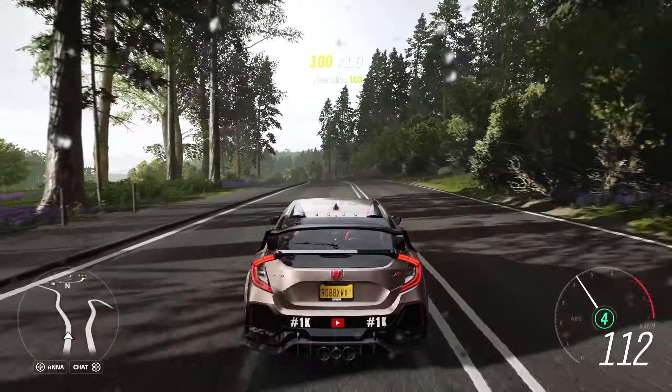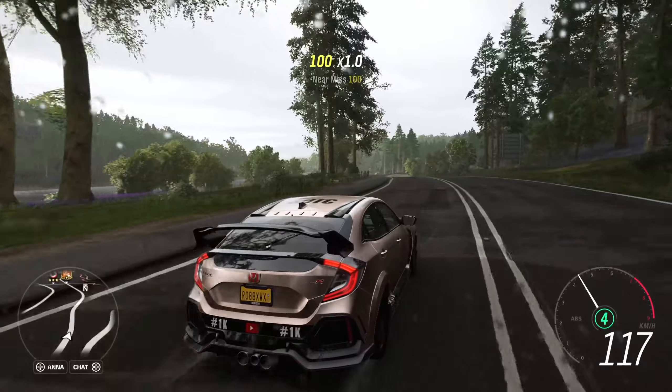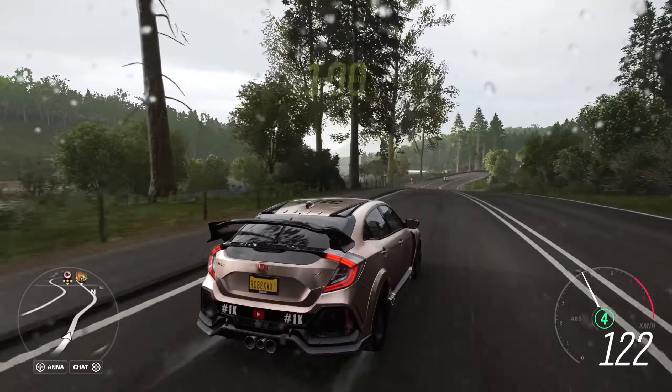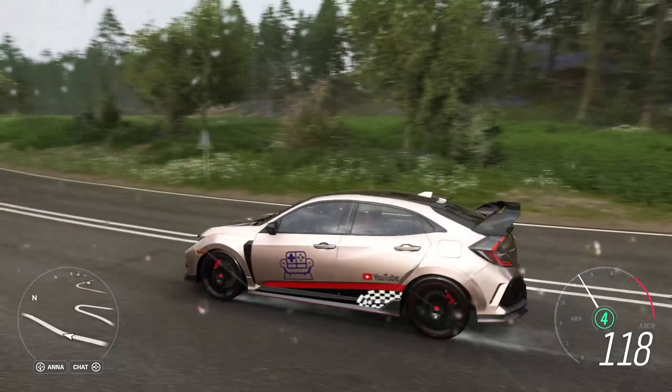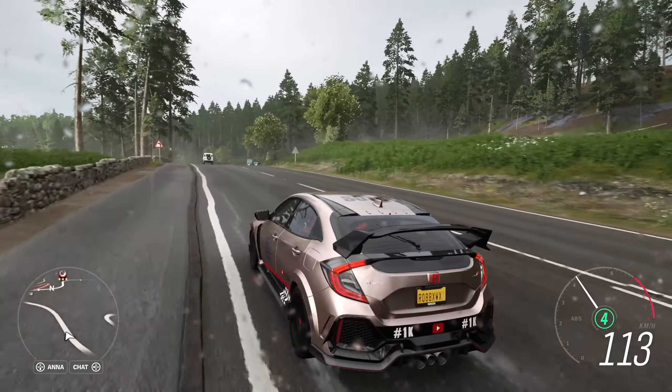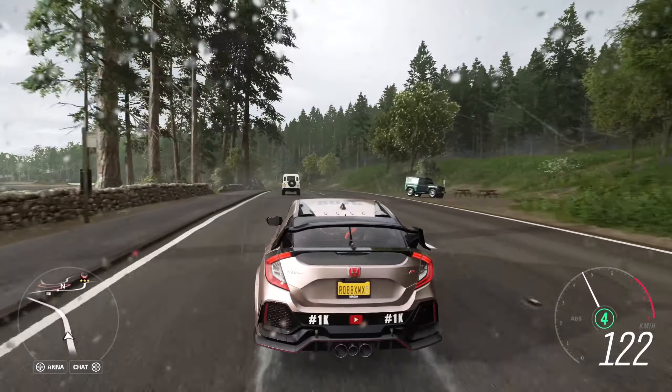Hello everyone and welcome to a new Horizon 4 episode. Today I'll do something new related to the Auction House — cars that you should sell ASAP. Dump them all in the Auction House before Series 28 to try and squeeze some credits out of them.